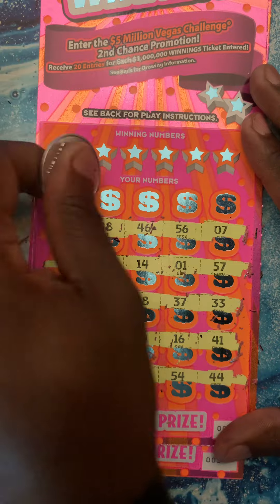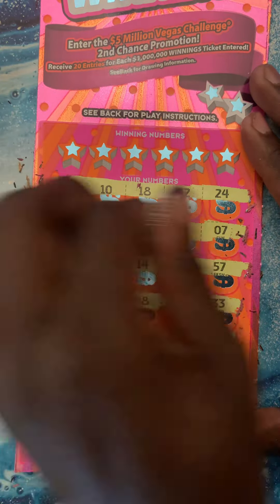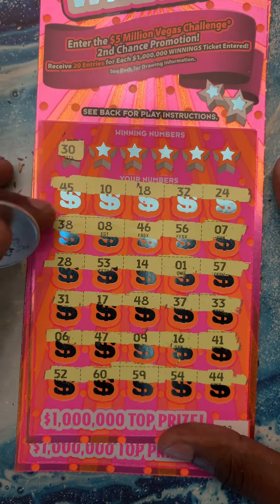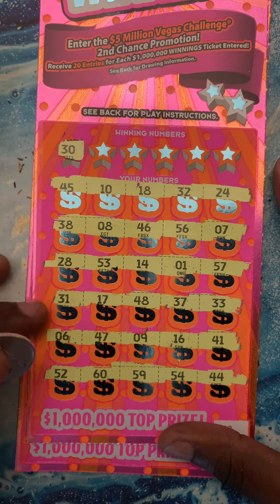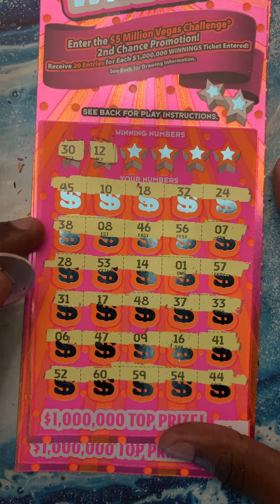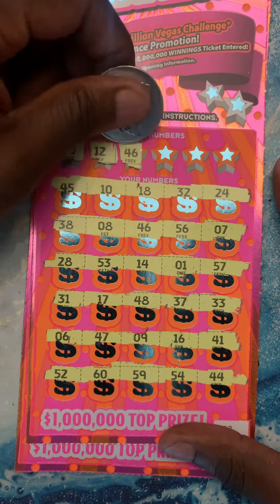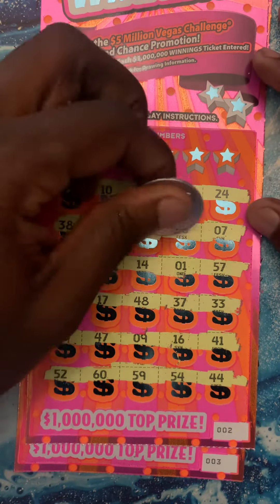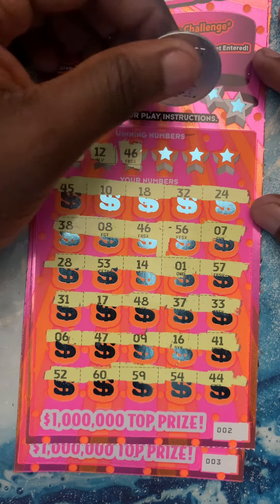Haven't found the multiplier on this ticket yet — still haven't found it. Let's find a match. 30. Lucky 12.